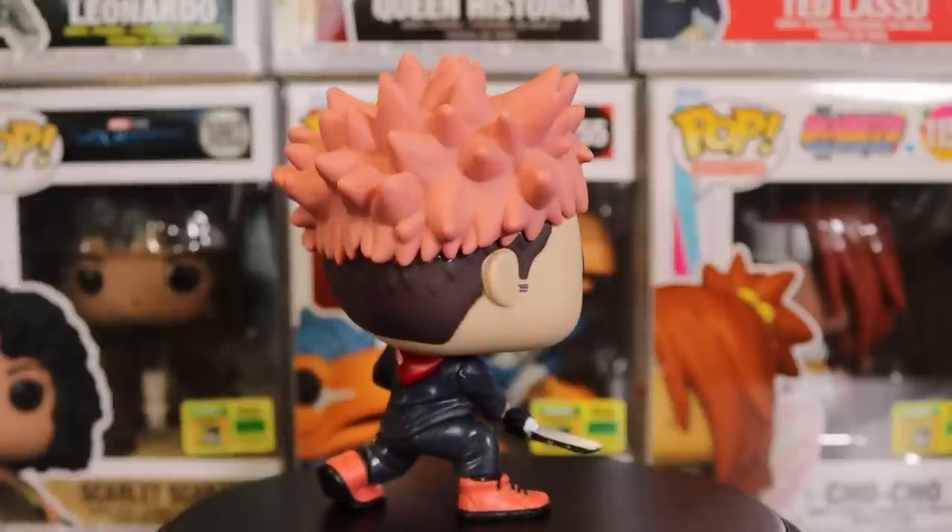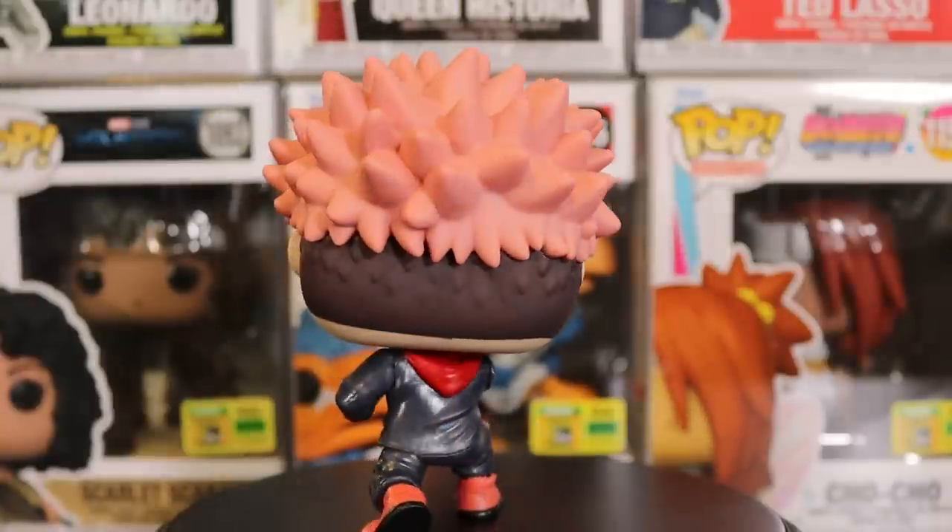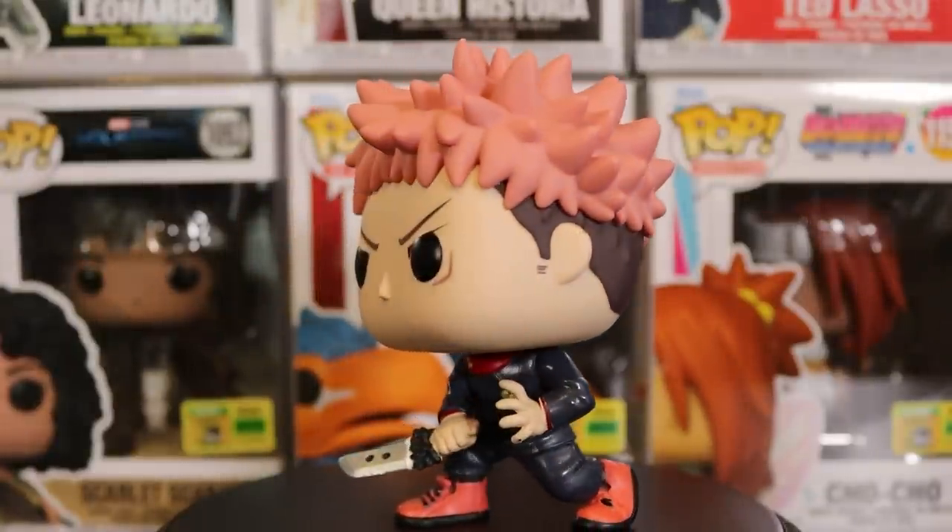Definitely one of the cooler ones this year. I'm curious if the leaks are true about another Itadori for NYCC — I hope not. He has a base stand and is a little wobbly but can stand. Itadori in an attacking pose — they got a lot of the face and eyebrow details right, the hair looks awesome with the shaved back of the head, and the hand with the knife. They did a really great job on this one.